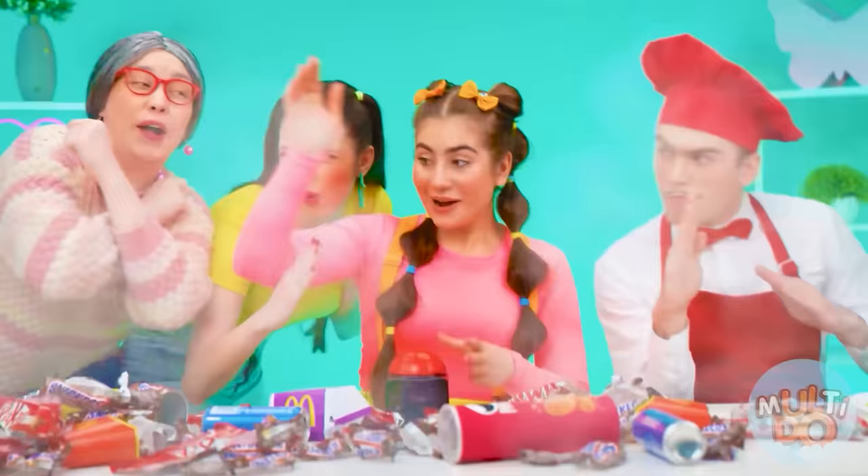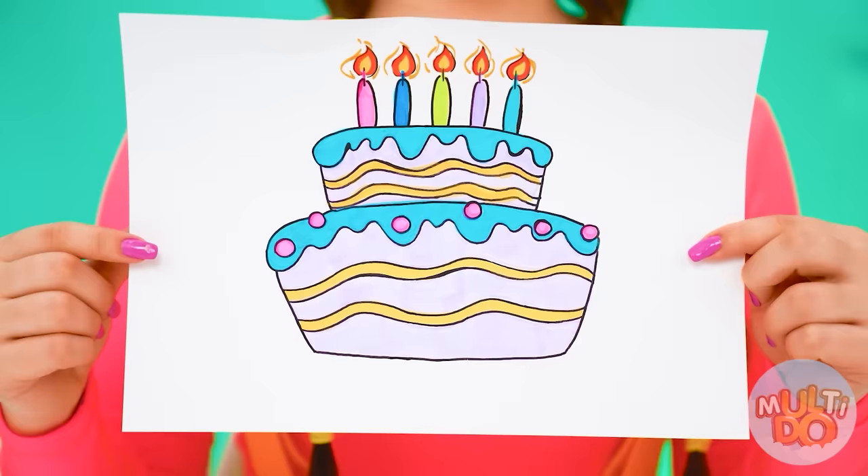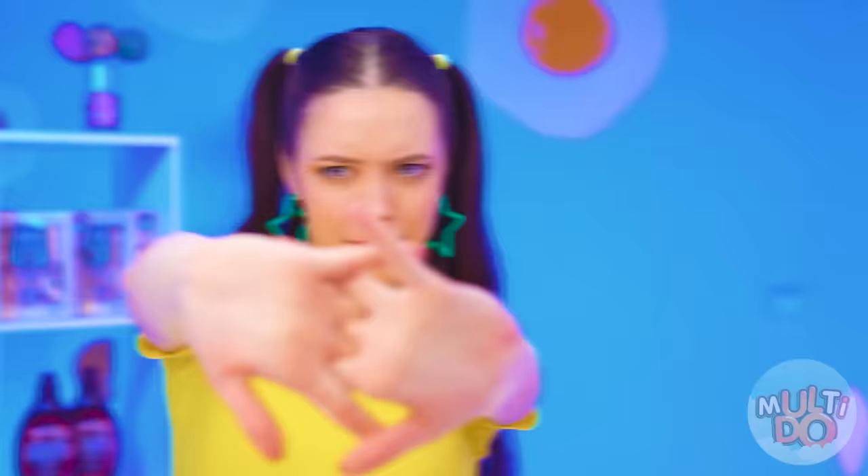Everything is ready for the challenge. So, first of all, I want a cake like this. As in this picture. Yeah, we'll do that. Okay, cake — I'm a master at this.